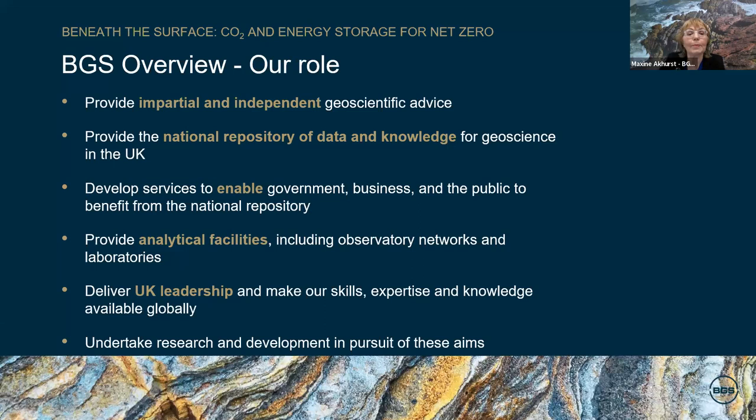First, the role of the BGS. We are a non-departmental public body established in 1835. Our role in public science is that we provide impartial and independent geoscience advice. We provide the national repository of data and knowledge for UK geoscience. We develop services to make benefit for government, business and the public in the UK. We provide analytical facilities, observatory networks and laboratories, and we deliver UK leadership, making our skills, expertise and knowledge available locally and globally. The BGS primarily delivers research products and services in the UK, but we also operate internationally to maximise our impact and develop the global standing of our scientists.